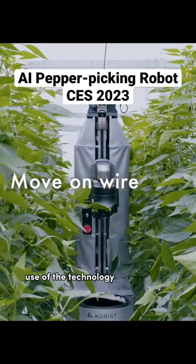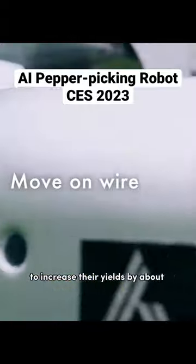According to Agrist, use of the technology should allow pepper farmers to increase their yields by about 20%.